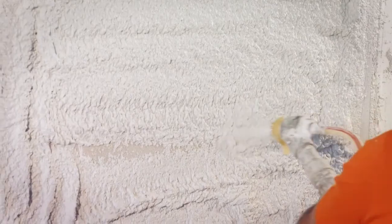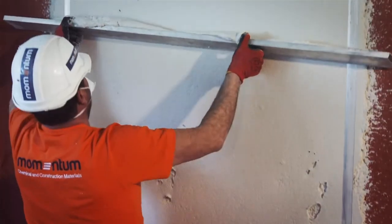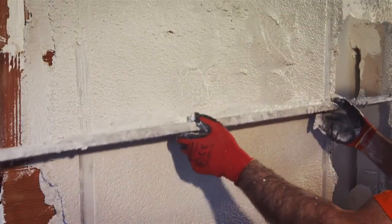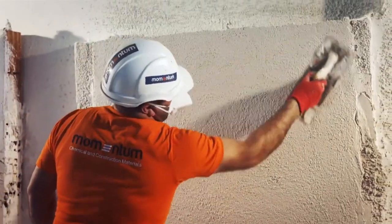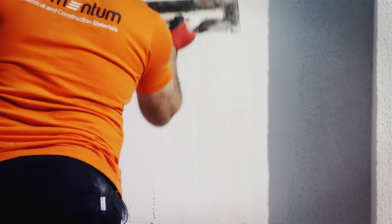Momentum FN25 and FN50 Ecological Thermal Insulating Plasters are more affordable products when compared to other thermal insulation methods. They can be applied to the interior and exterior walls of buildings thanks to their texture, surface, and ease of use.